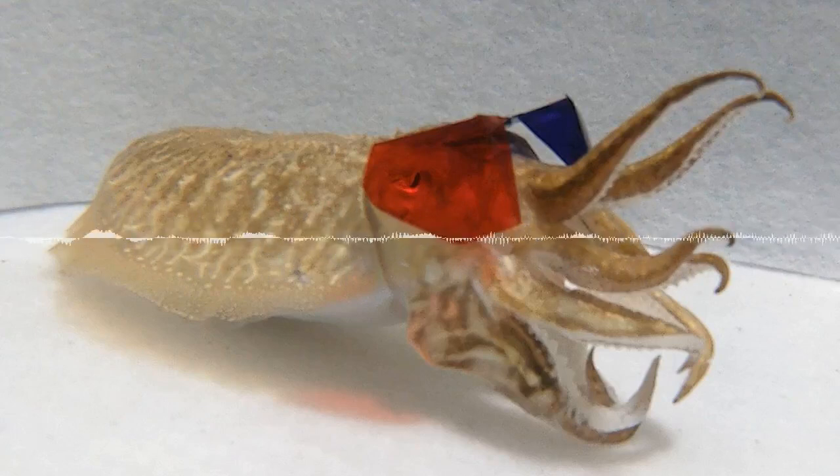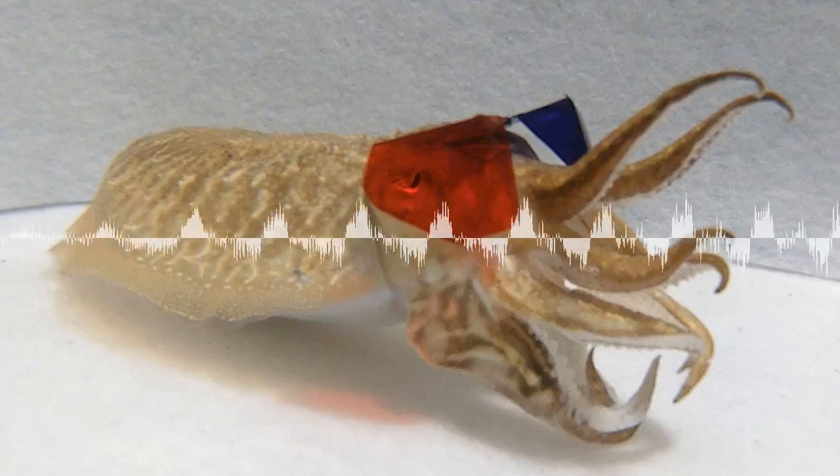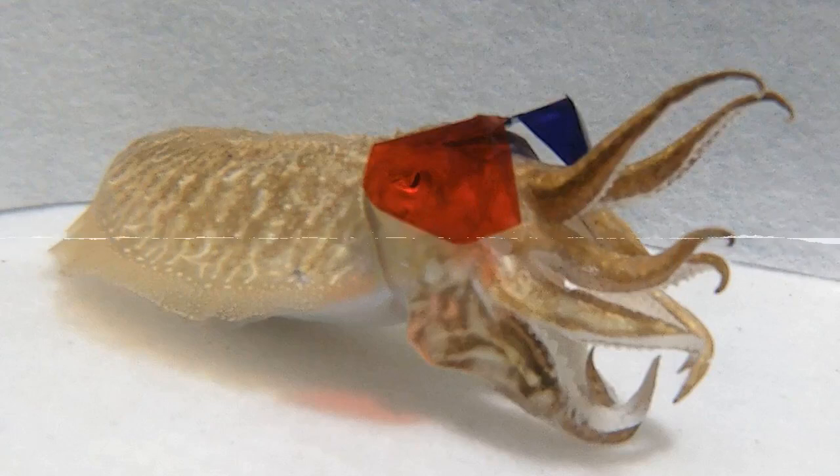I saw this and my first thought was, well, obviously they want an Ig Nobel Prize. Correct answer, absolutely. Story over.